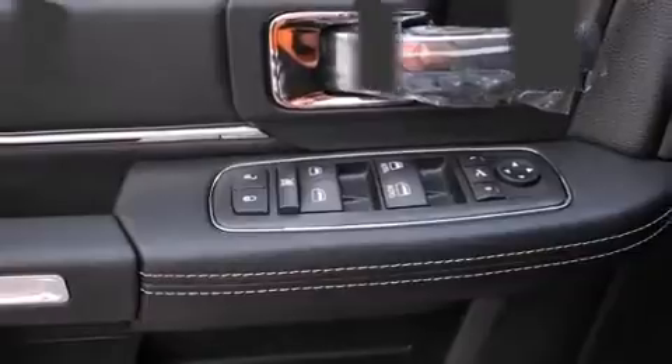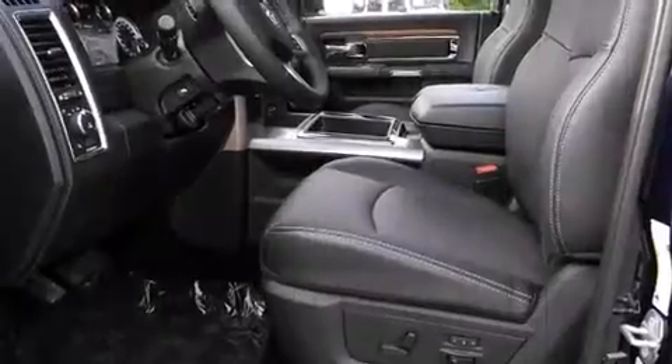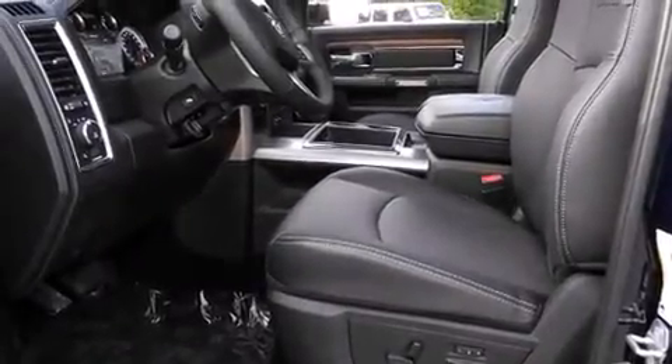Audio features include an AM-FM radio and ten speakers, providing excellent sound throughout the cabin.